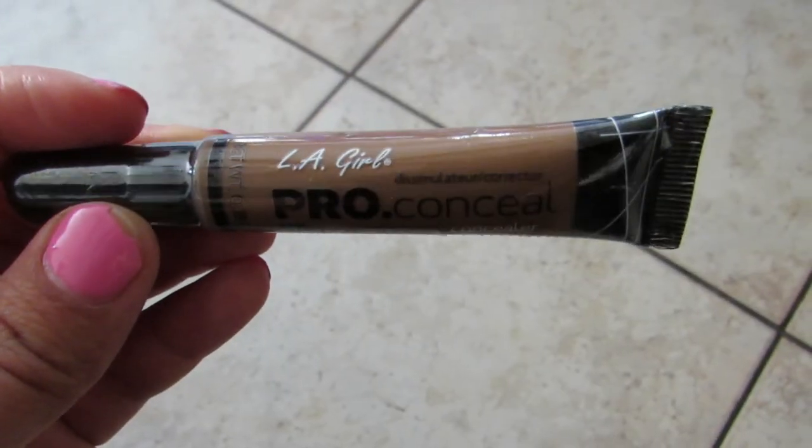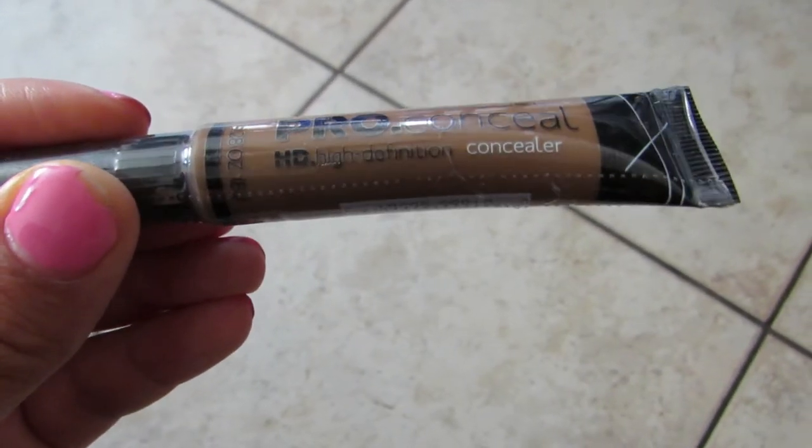I also got the LA Girl Pro Concealer in the shade Toast. I haven't tried this one yet. It seems a little bit too dark, but I think it'll be great for contouring since you'll eventually blend everything out.